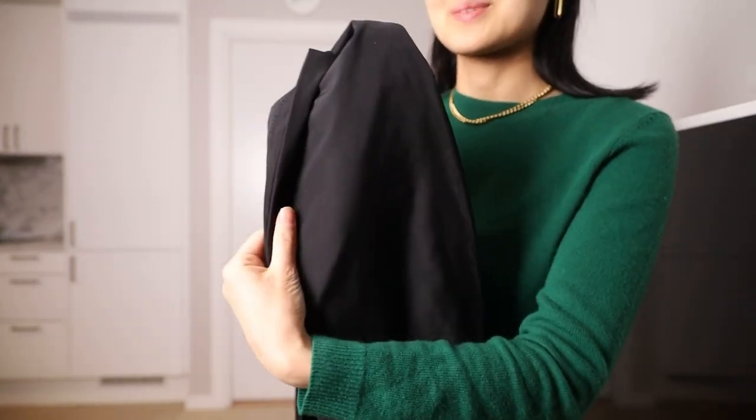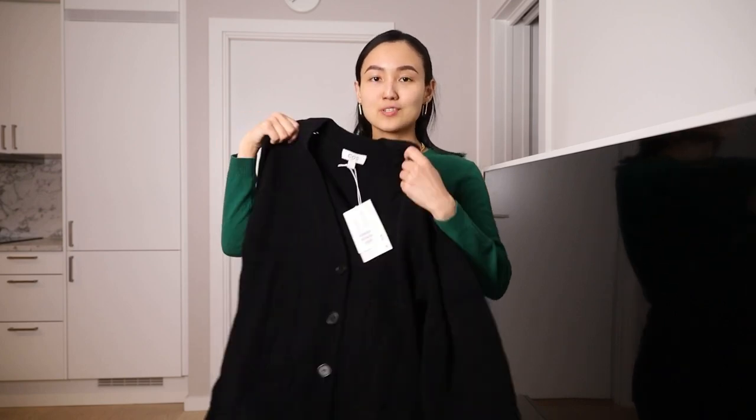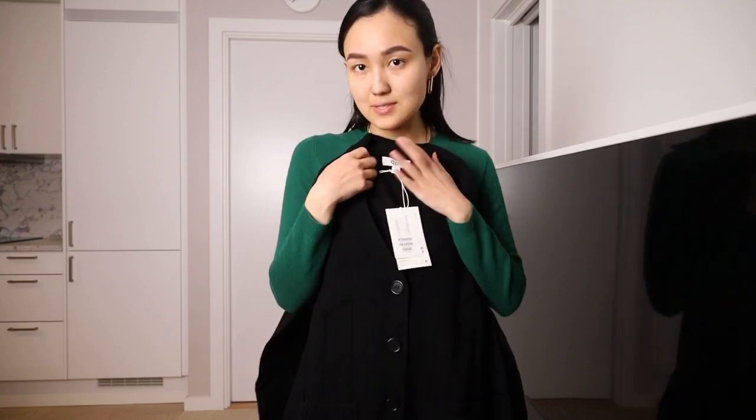Here we have this cardigan — you saw it in one of my shopping vlogs, actually my previous shopping vlog from COS. Probably this cashmere jumper is not the best idea to wear underneath because it's going to be very warm with a cashmere jumper and also this wool cardigan.